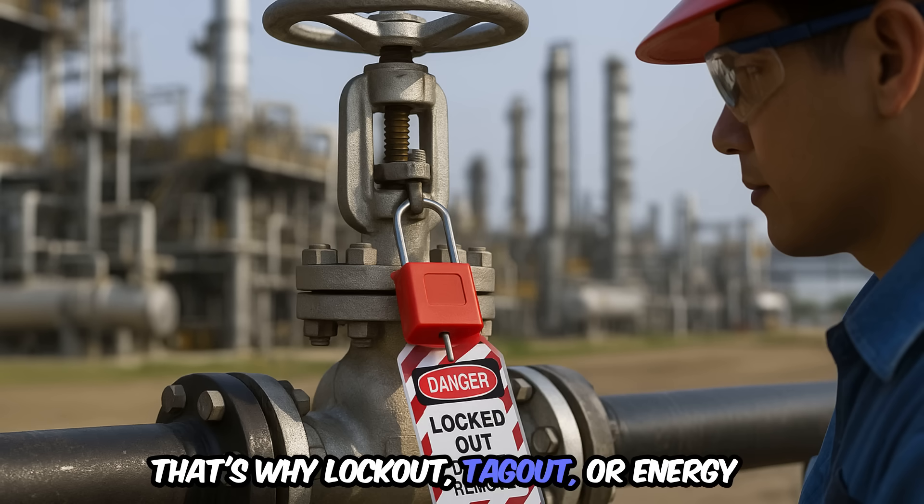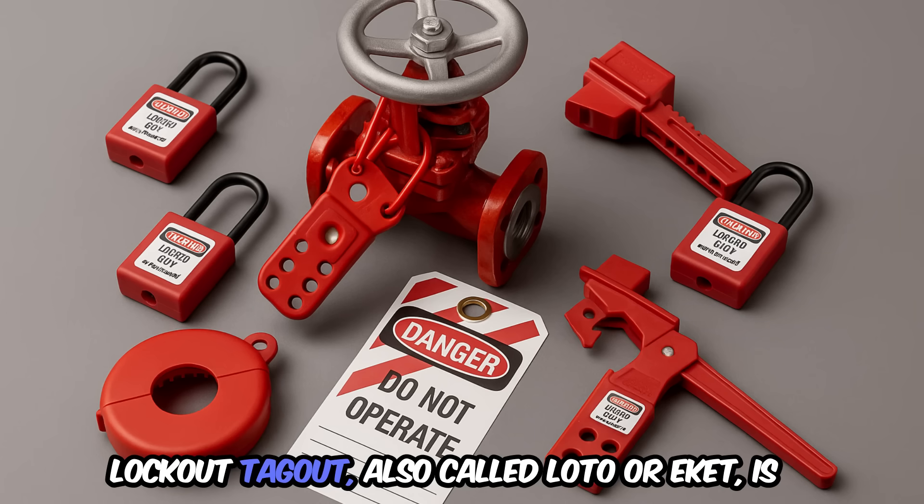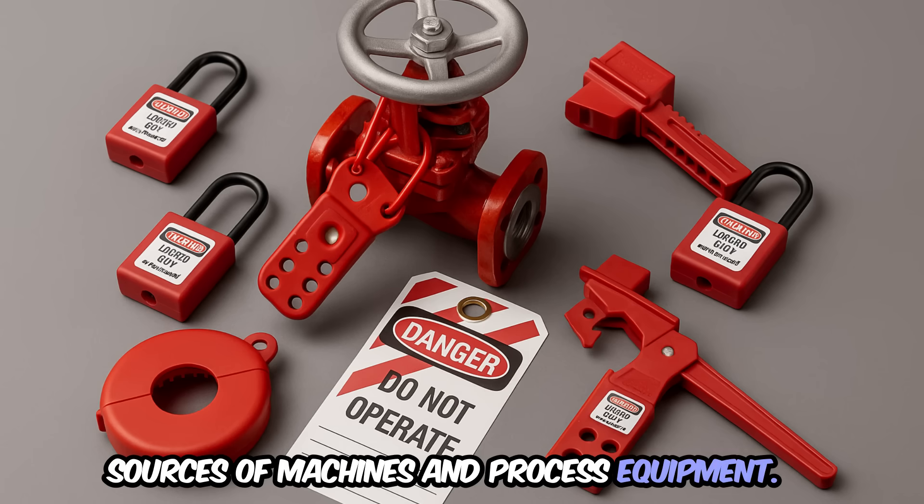That's why lockout-tagout, or energy isolation, is critically important. Lockout-tagout, also called LOTO or ECIT, is the practice of safely isolating all energy sources of machines and process equipment.